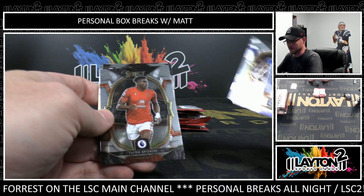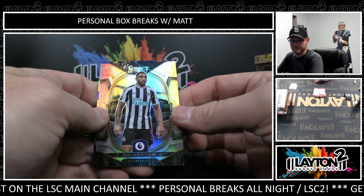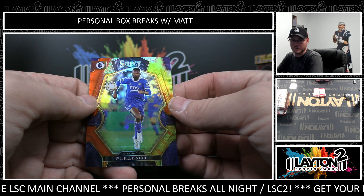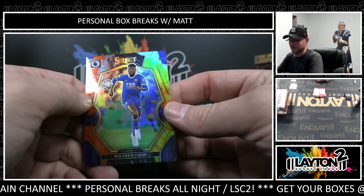Leo Nkiso, rookie. And Callum Wilson, silver. This is tie-dye, Wilfred Ndidi — 49, Wilfred Ndidi.